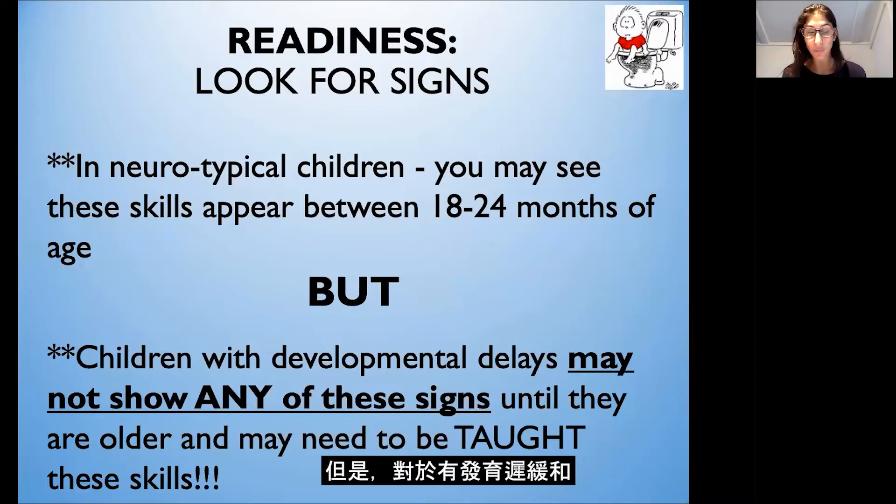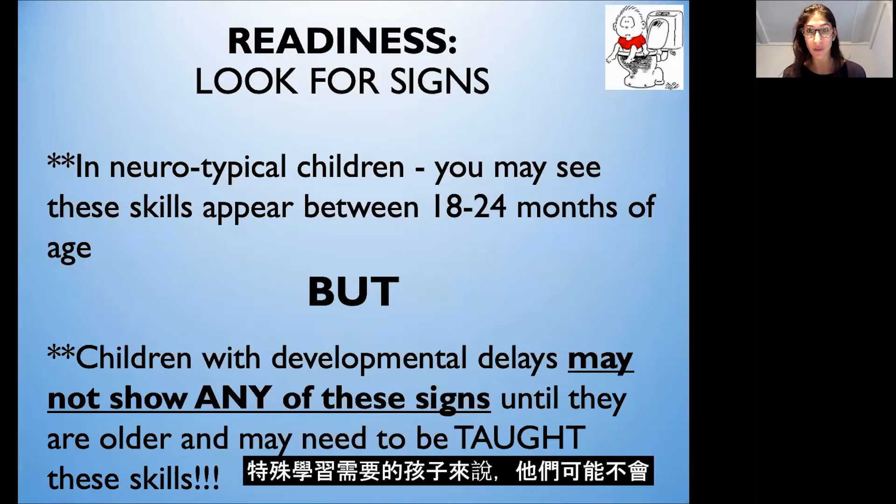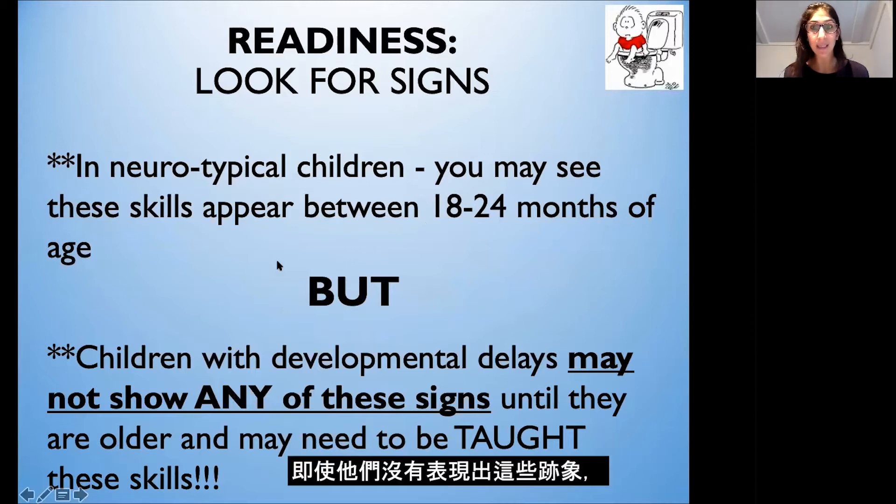For children with developmental delays and special learning needs, they might not show these signs between this age range. So it's important that children start toilet training around the age of three even if they're not showing these signs, because they may need to learn these different skills, and we'll go over how to teach them.